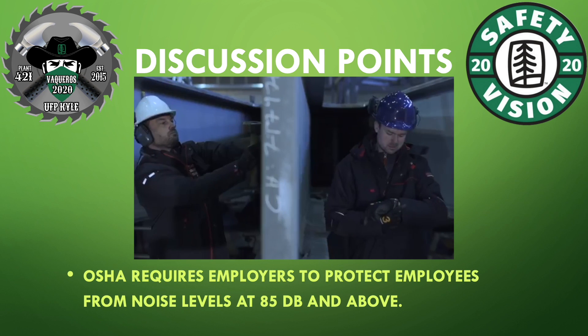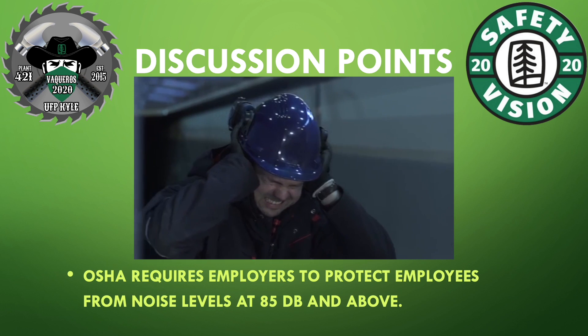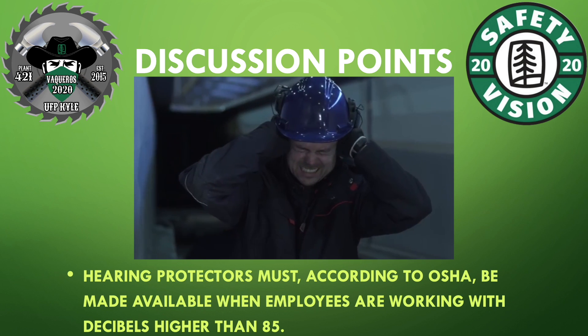Hearing Protection. OSHA requires employers to protect employees from noise levels at 85 decibels and above. Hearing protectors must, according to OSHA, be made available when employees are working with decibels higher than 85.